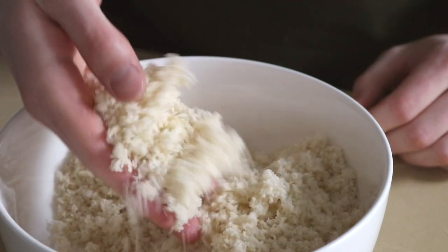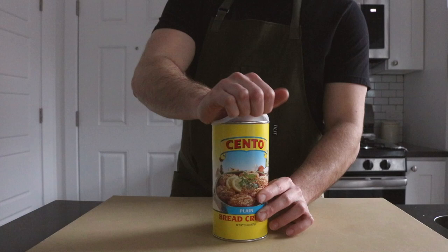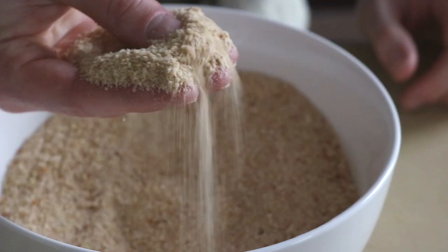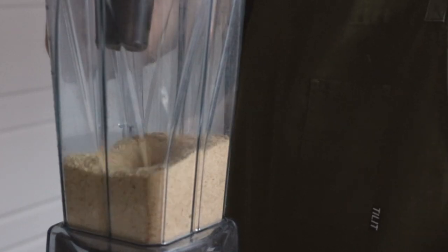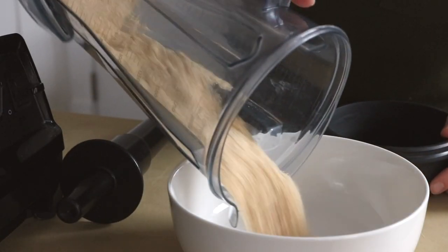On to the schnitzel breadcrumb situation. Here I'm using some plain store-bought breadcrumbs but I do like to modify them just a tad. I've found that the best schnitzels command a super fine, almost sand-like consistency in their breadcrumbs. The super fine breadcrumbs help to create a special texture which we'll talk about later. Just add your store-bought breadcrumbs to the blender and blitz away until you get something like this.